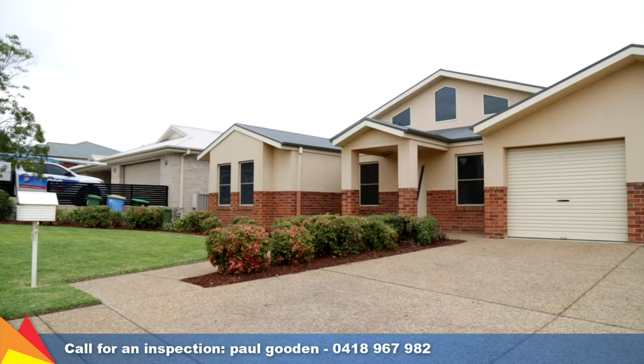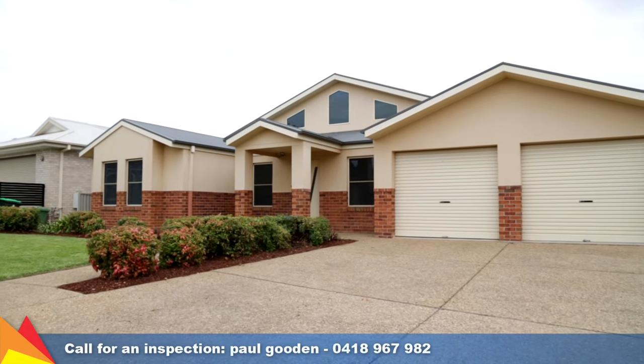This meticulously maintained home will tick many boxes for you and your family.